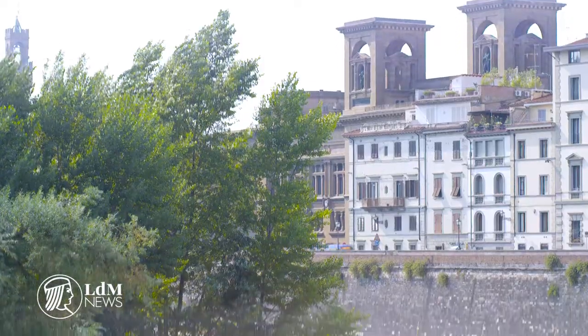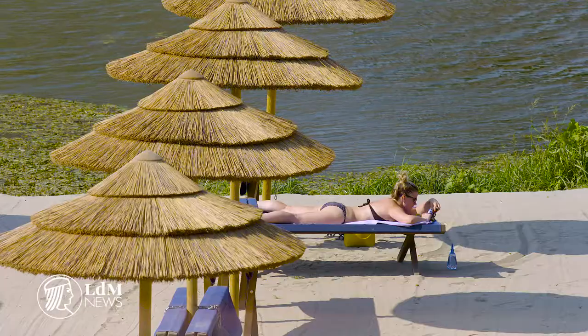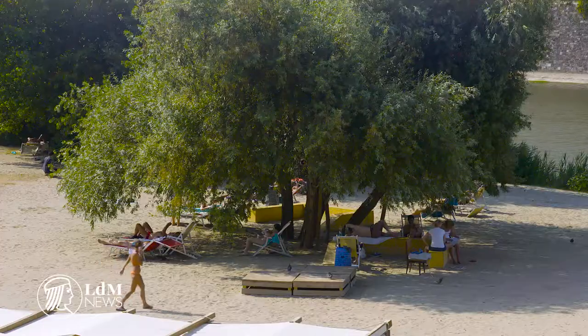Feel refreshed at one of Florence's seasonal outdoor venues. Get your sand and sun fix at Easy Living, the Arno Beach just below Piazza Poggi, home to the San Nicolò Tower. Sick of the sun? There are trees and umbrellas too — take your pick.